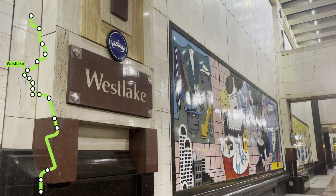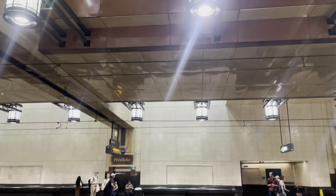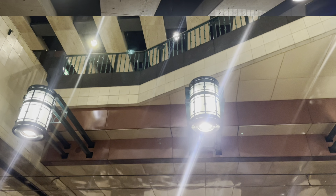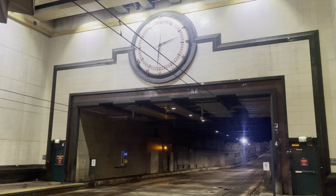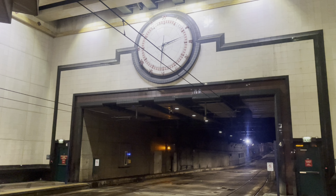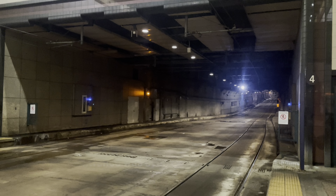Here at Westlake, the original northern terminus of the 1 line, you can get a good look at the former bus infrastructure. This tunnel opened in 1990 as a tunnel exclusively for buses. It was closed in 2005 for renovations, and reopened in 2009 as a combined bus and light rail tunnel. For a while, it was one of only two shared bus light rail tunnels in the US, and the only one to actually feature stations. But in 2019, Seattle stopped running buses through the tunnel.